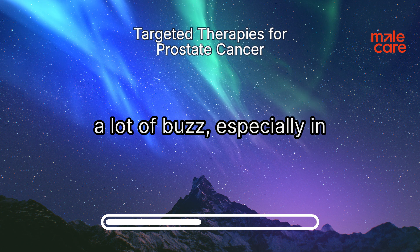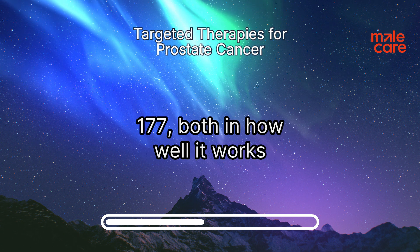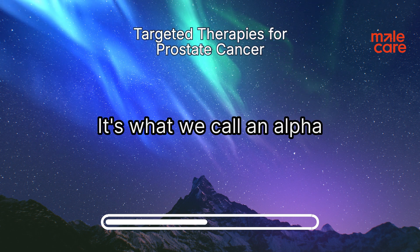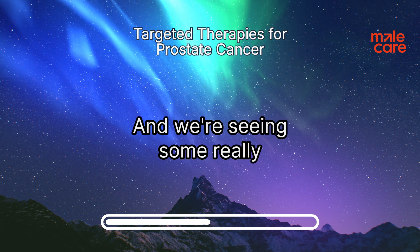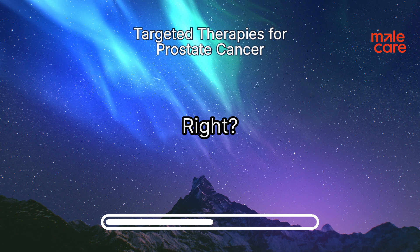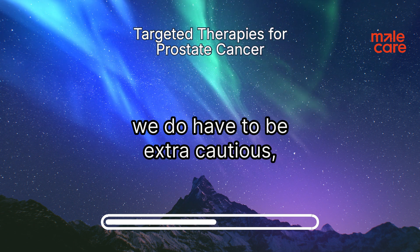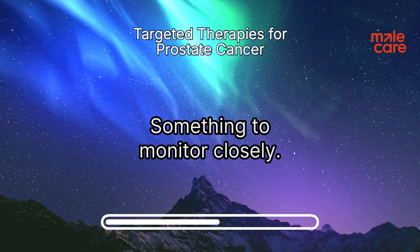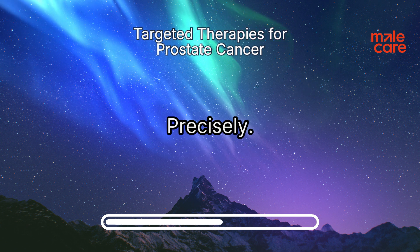Actinium is generating a lot of buzz, especially in cases where LU-177 hasn't been as successful. Actinium is definitely a more potent therapy — it's what we call an alpha emitter, meaning it delivers a much more powerful dose of radiation compared to LU-177. We're seeing some really remarkable results, especially in patients who haven't had chemotherapy yet. But with great power comes great responsibility. Because it's more potent, we have to be extra cautious, particularly when it comes to salivary gland function and kidney function. It's all about finding that sweet spot — maximizing the impact on cancer cells while minimizing anything unwanted in the body.